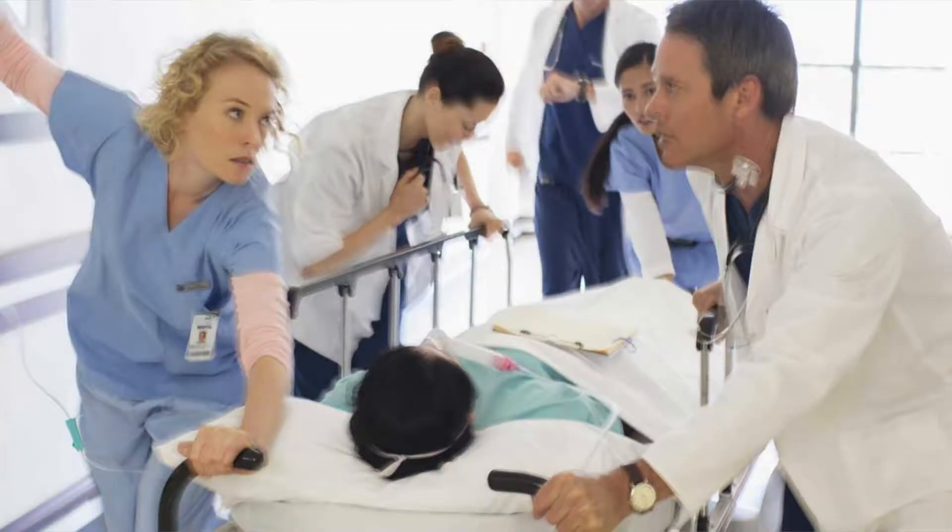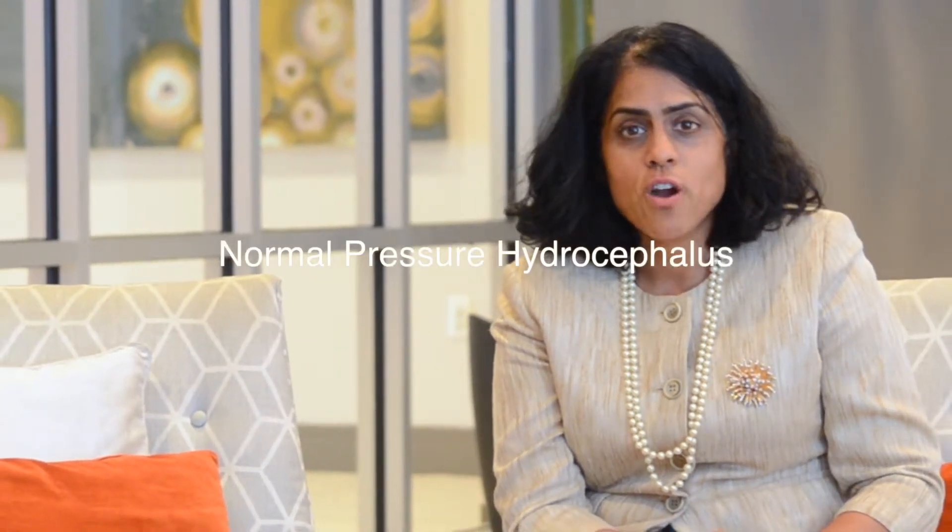But today we're going to be talking about a less serious condition, but nonetheless very important to the quality of life of the elderly — and that is normal pressure hydrocephalus. In normal pressure hydrocephalus, it is not necessarily fluid buildup that raises pressure in the brain, but rather a dilation of what's called the ventricles.